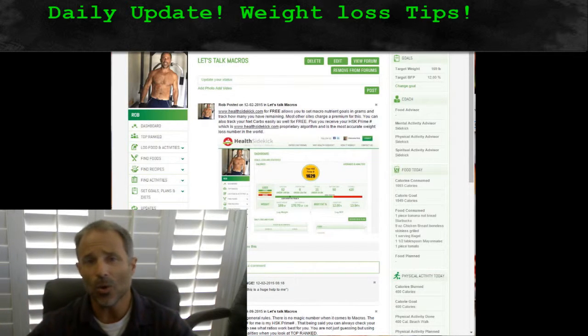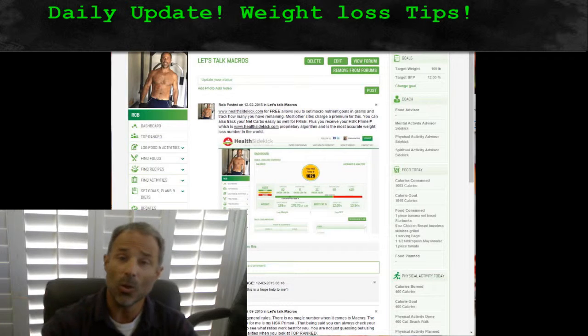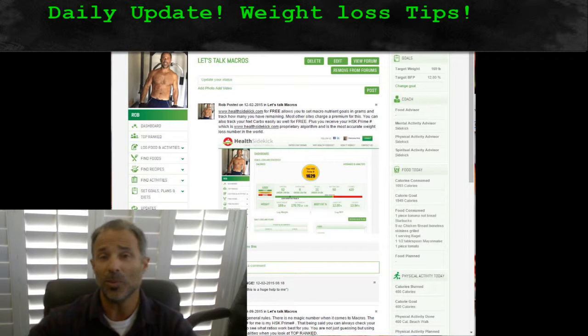People that are on low carb diets, people that are on low fat diets — a lot of times we eat too many carbs. Again, it's sugar, fatty diet.